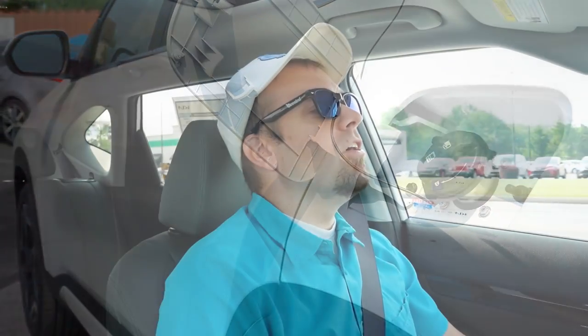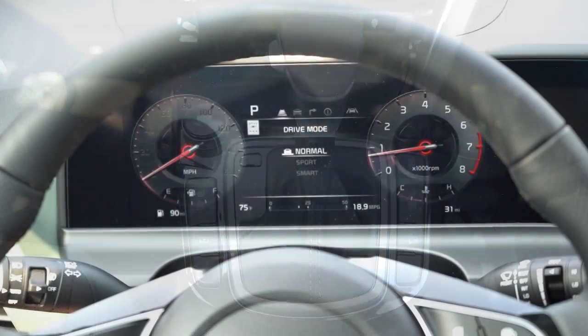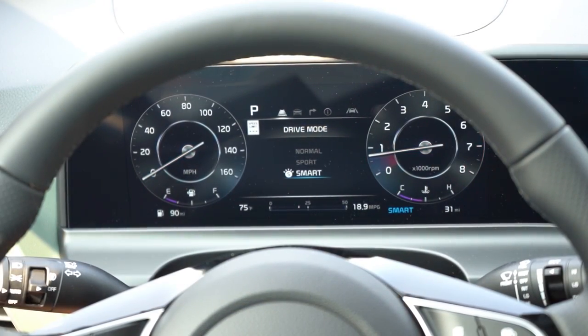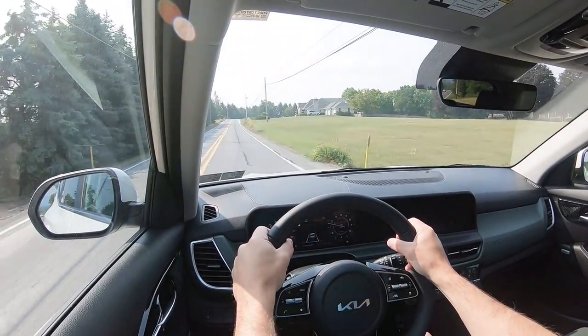The brakes feel wonderful — I had to come to a quick stop at a red light and they performed great. There is a circular dial located just to the left of the shifter for drive modes, giving you Normal, Sport, and Smart — adjusting things like shift points, throttle response, and steering sensitivity.